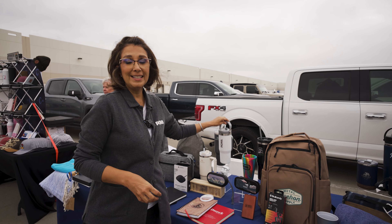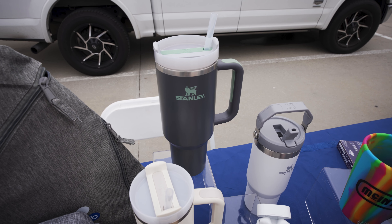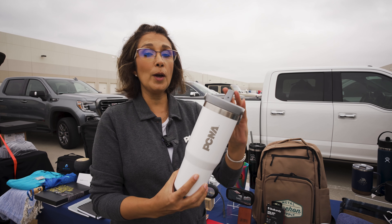First of all is Stanley. Everyone knows the brand, and we are bringing in several different silhouettes, different price points. With Stanley, you can actually add in your logo as well.